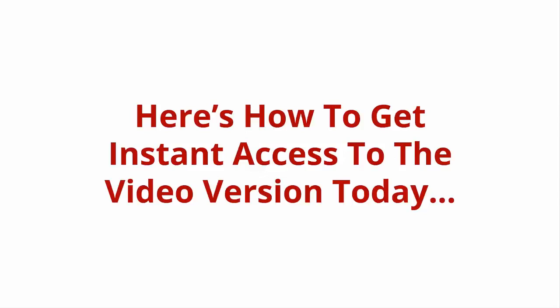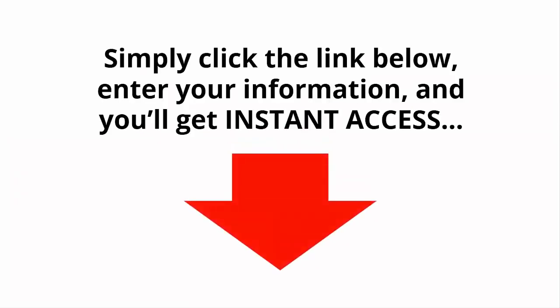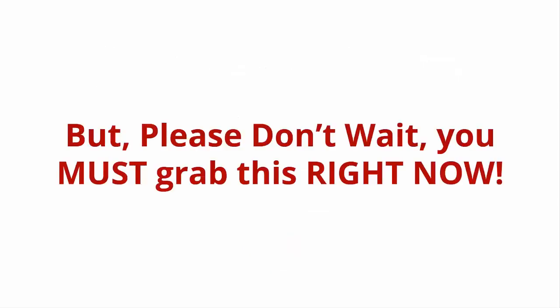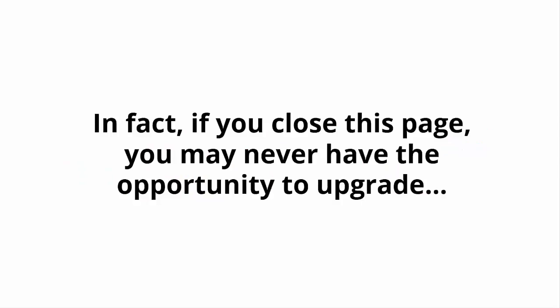Here's how to get instant access to the video version today. Simply click the link below, enter your information, and you'll get instant access to the entire video training plus the Fast Action Bonus MP3s. But please, don't wait. You must grab this right now. In fact, if you close this page, you may never have the opportunity to upgrade to the video version of this ever again at an investment this low.